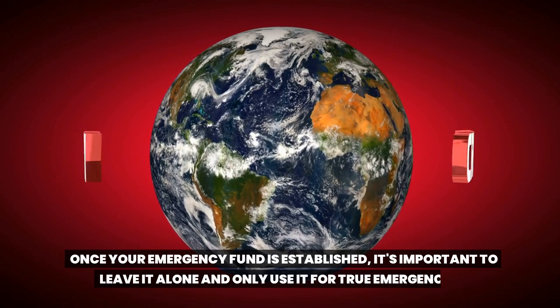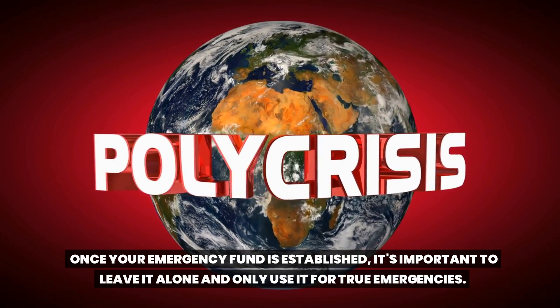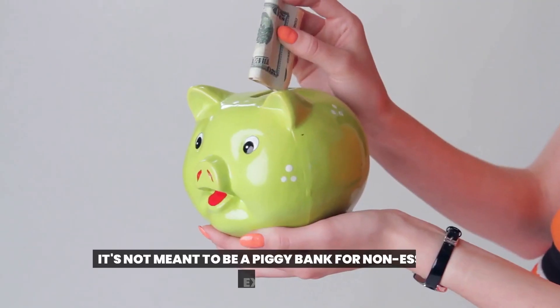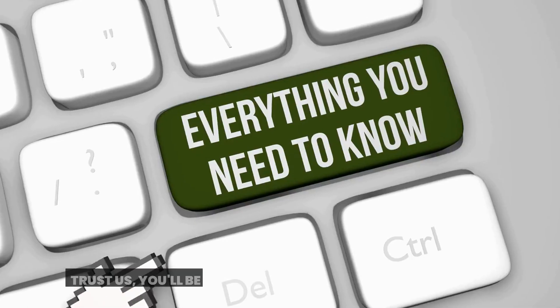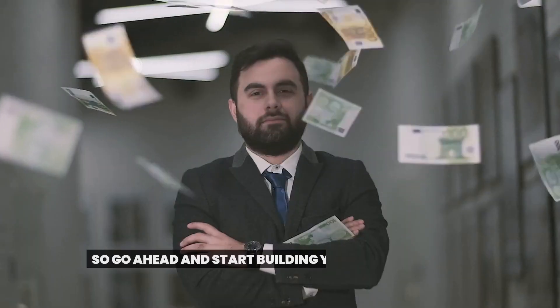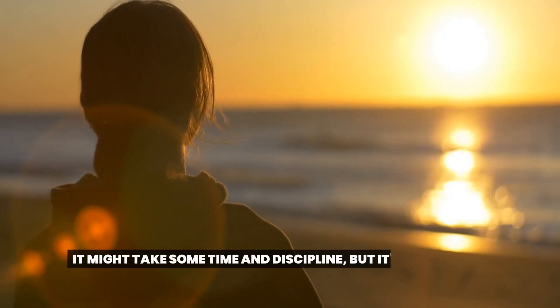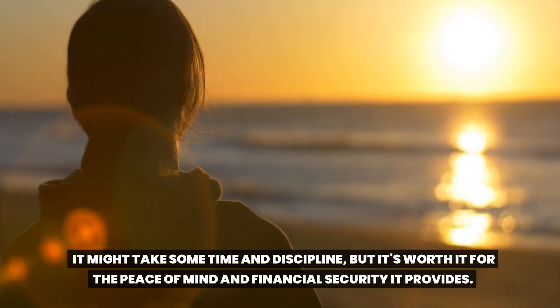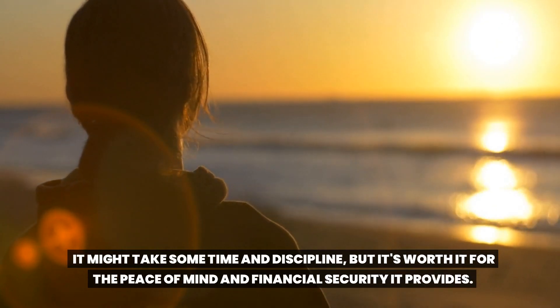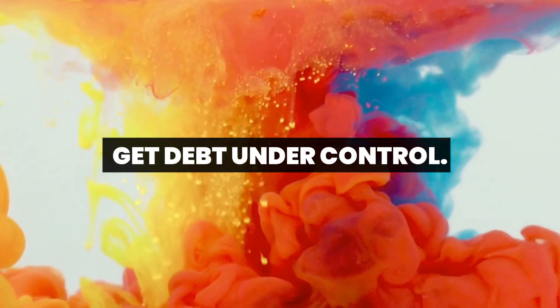Once your emergency fund is established, it's important to leave it alone and only use it for true emergencies. It's not meant to be a piggy bank for non-essential expenses. Trust us, you'll be glad you have it when you really need it. So go ahead and start building your emergency fund today — it might take some time and discipline, but it's worth it for the peace of mind and financial security it provides.